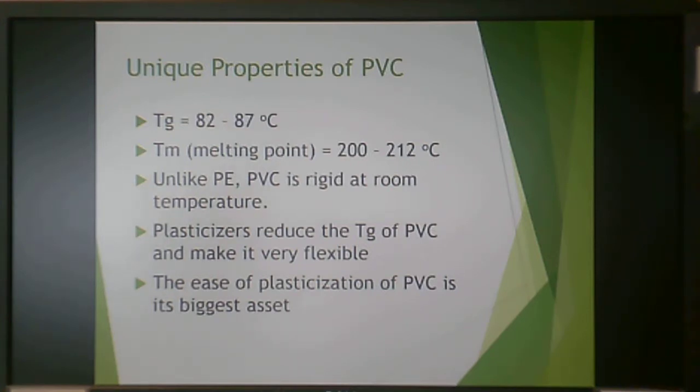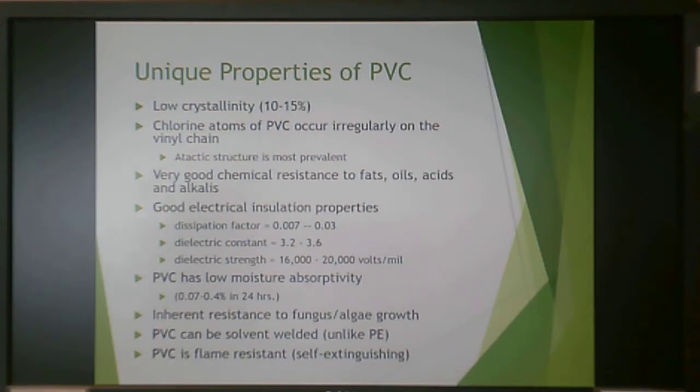PVC is one of those materials where plasticization is its best asset. Unlike the previous polyolefins, PVC has low crystallinity — only 10 to 15%. The chlorine atoms occur irregularly on the chain, giving an atactic structure. As discussed previously, atactic structure doesn't lend itself to being crystalline.